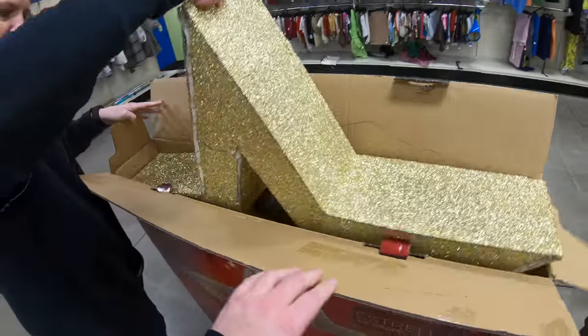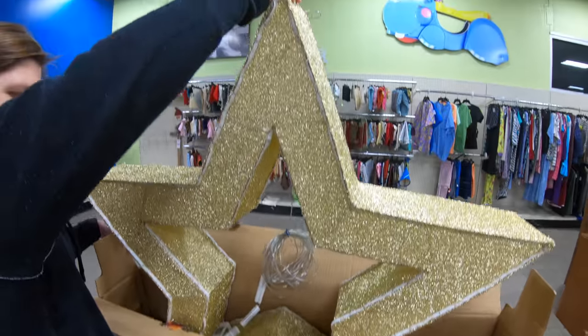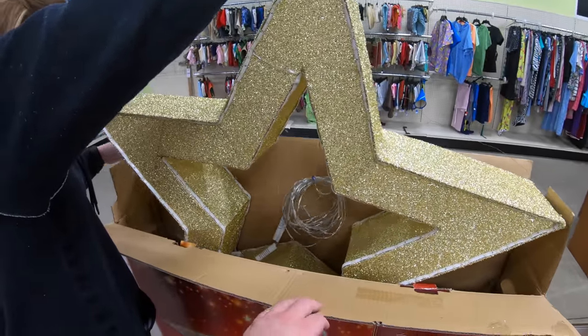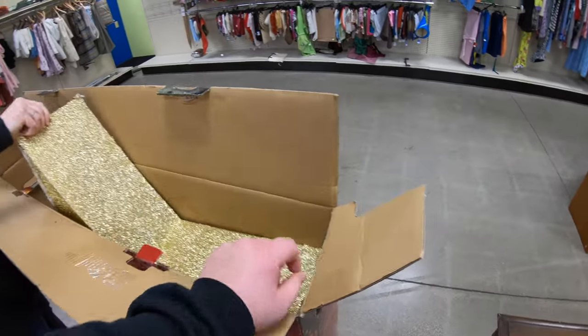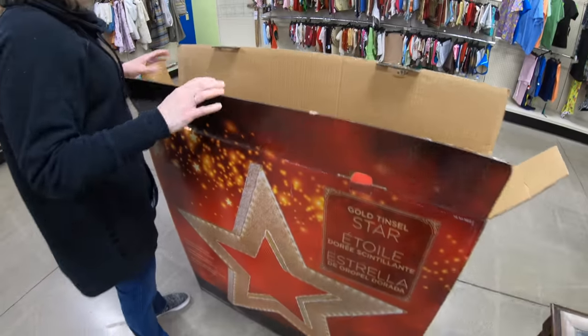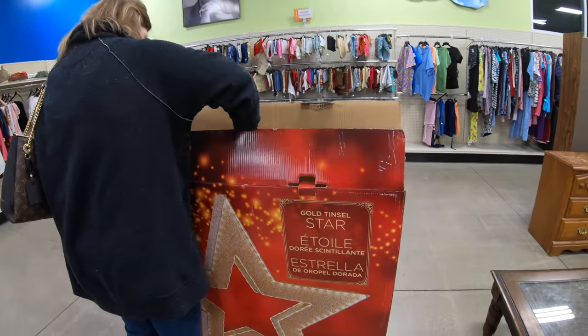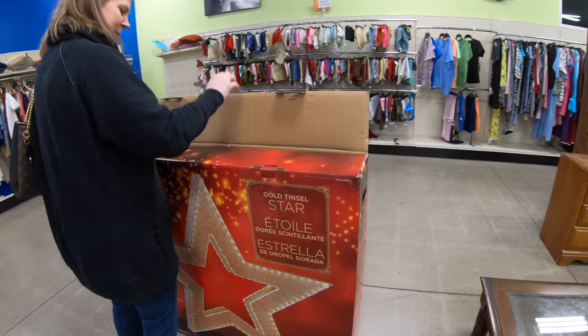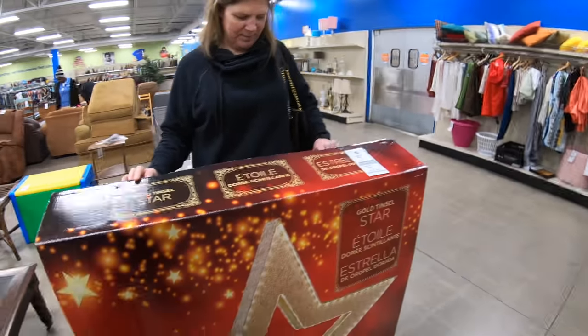I've got to get more information. Wow — solid LED, that is a nice one. That's the good stuff right there — a gold tinsel star. I'm impressed. It is pretty nice, though.